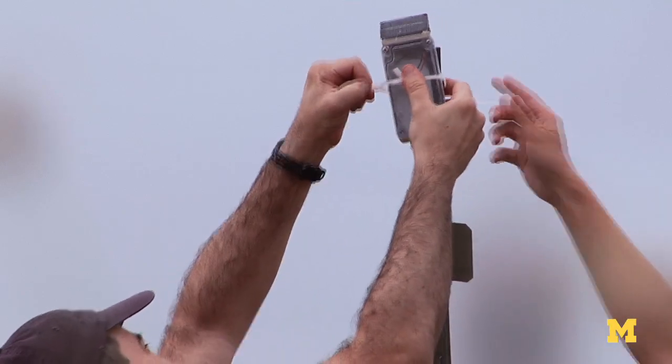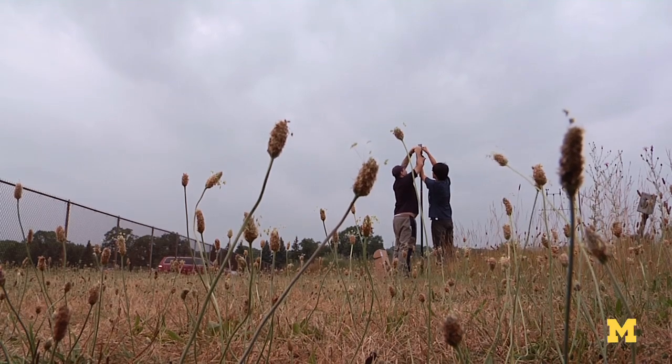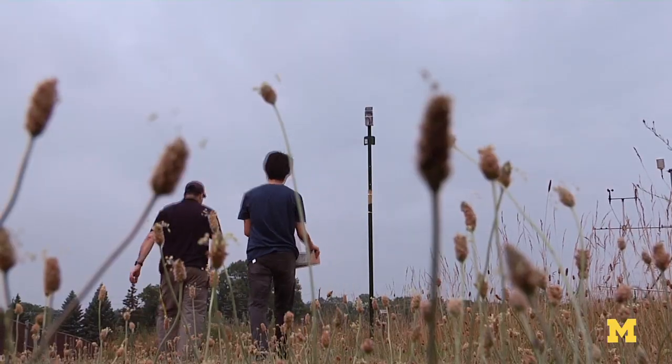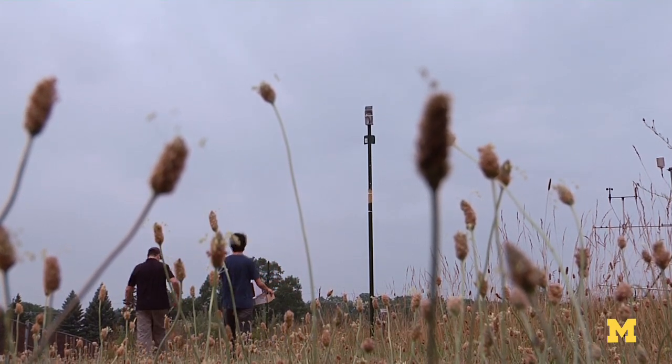The idea is to come up with smart techniques for validating what we derive from satellite data. If you have a satellite way up there and it measures this whole area as just one number, it's very hard for us to validate that number unless we have several sensors on the ground.